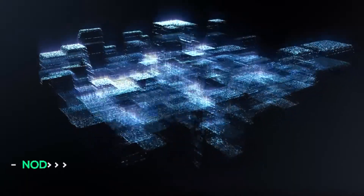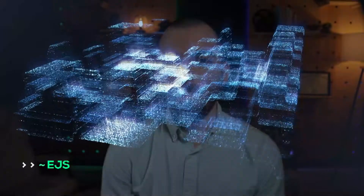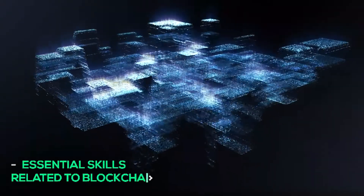Next is Node.js. Node.js allows you to write server-side applications with JavaScript. It supports the creation and deployment of any type of app. There are several blockchain frameworks that run on Node.js. Now I can talk about essential skills related to the blockchain.